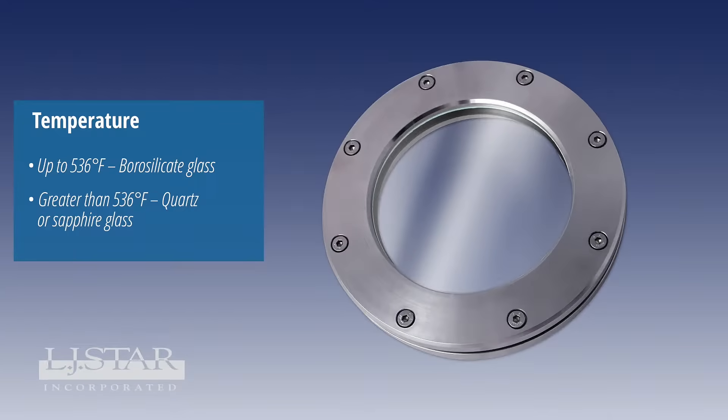Based on temperature range, certain glass types function better than others. For safety reasons, we don't recommend using standard soda lime glass in any application — it's not even spec'd beyond 300 degrees Fahrenheit. For high temperatures up to 536 degrees Fahrenheit, it is critical you only use borosilicate glass.